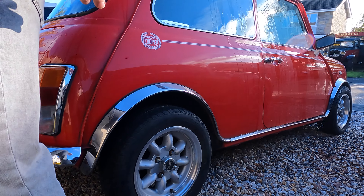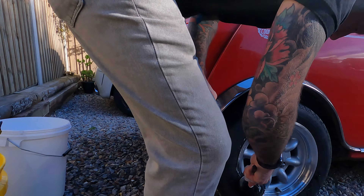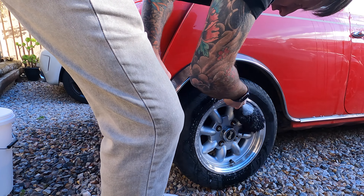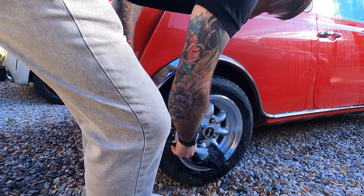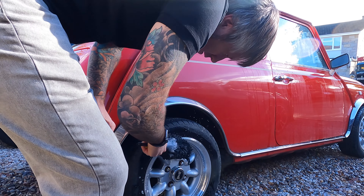Oh dear, can't use the hose yet - we also still have a hosepipe ban on the Isle of Wight. Everything's got to be done with buckets, and it's been a hosepipe ban for a long time and it's still in force. So it makes it hard work, but it is what it is. We're going to give it a nice clean up to see where we're at - there's loads to be done to it.